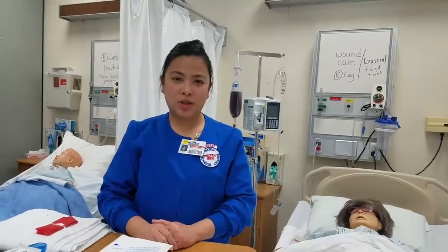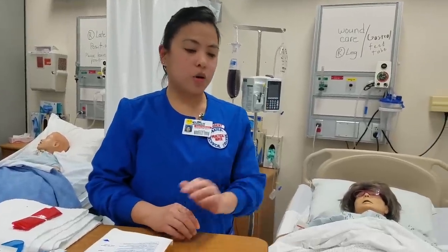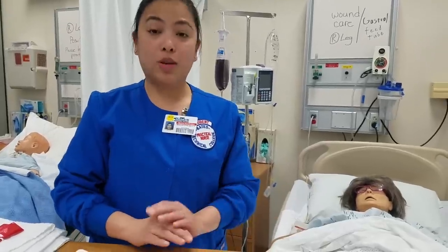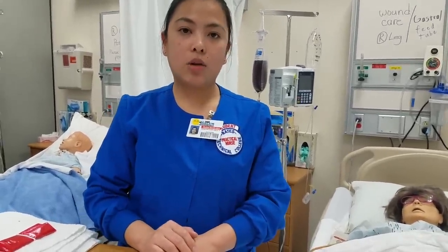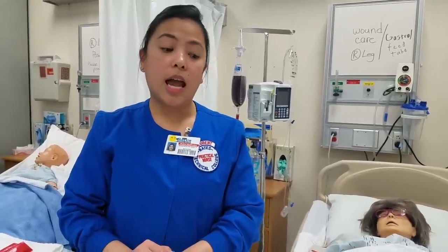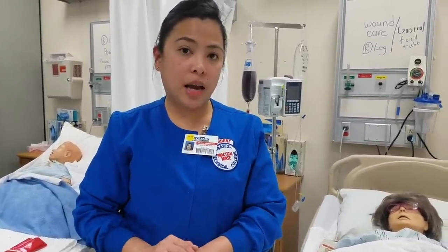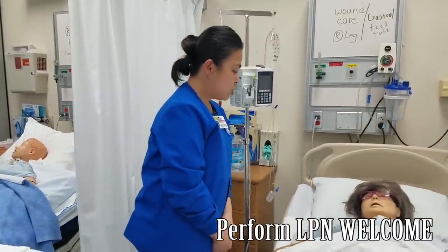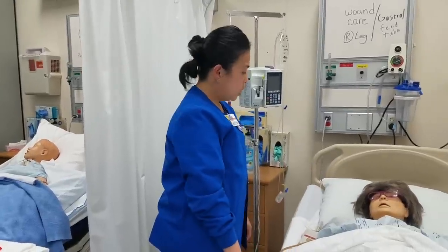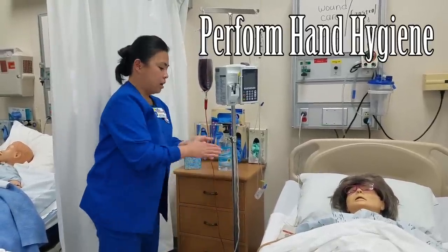Hi, good morning. My name is Giselle. I'm an LPN student here at Baysville College and I'm here to perform wound care — I'm going to change my patient's wound care dressing. Prior to seeing my patient, I looked at the patient's chart, the protocol, and gathered necessary materials. I already gave her pain medication 30 minutes prior. I'm here to do wound care, assess your wound, and change your dressing. First, I'm going to wash my hands.